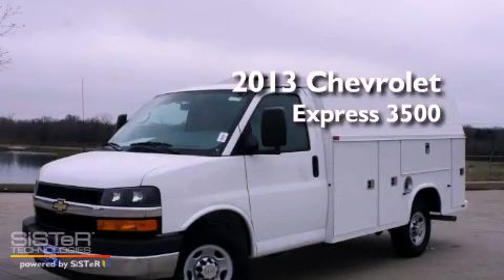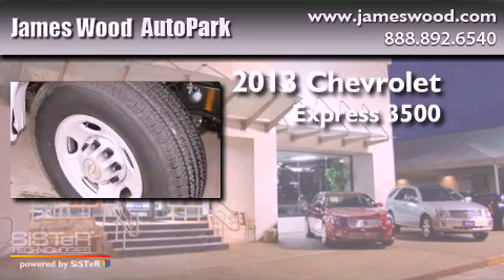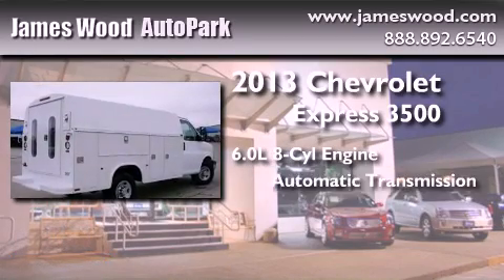This is a brand new 2013 Chevrolet Express 3500. It features a 6.0-liter, eight-cylinder engine and an automatic transmission.